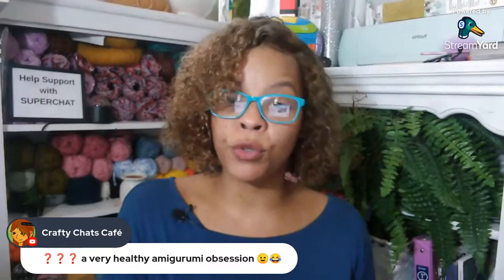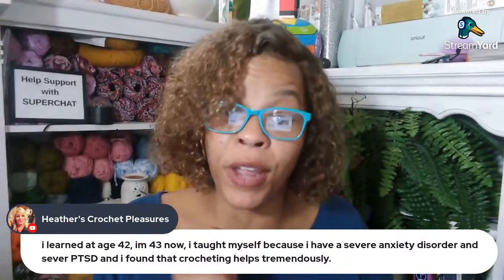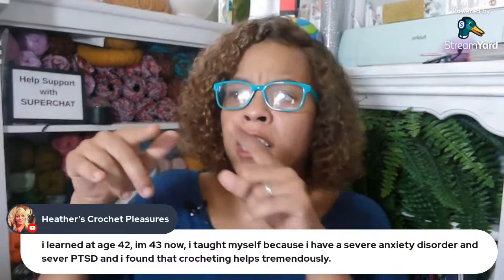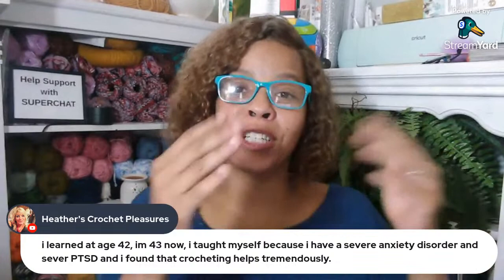Crafty Chad says a very healthy amigurumi obsession. Heather says she learned at age 42 and she's 43 now. She taught herself because she has a severe anxiety disorder and severe PTSD, and she found that crocheting helps her tremendously. Do you find when you're counting stitches you become calmer? Like if there's a pattern repeat — single crochet the next four, then increase — in my head I'll count one, two, three, four, increase, one, two, three — almost like a mantra being said in my head, and I can calm down.